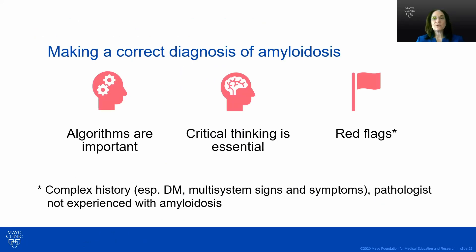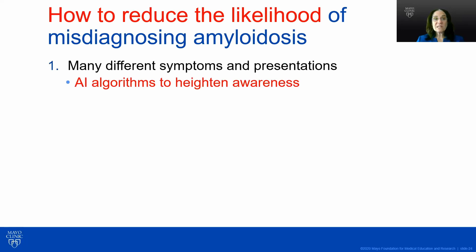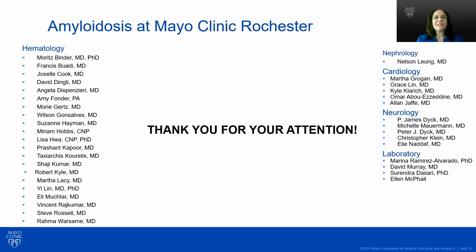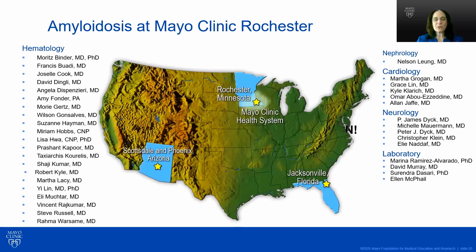Making a correct diagnosis of amyloidosis requires important algorithms and critical thinking. Red flags are complex — anything complex requires tissue and getting it right. Artificial intelligence algorithms may heighten awareness, and making the right diagnosis comes through education, referring to amyloid centers, and perhaps electronic medical record algorithms in the future. Thank you for your attention.